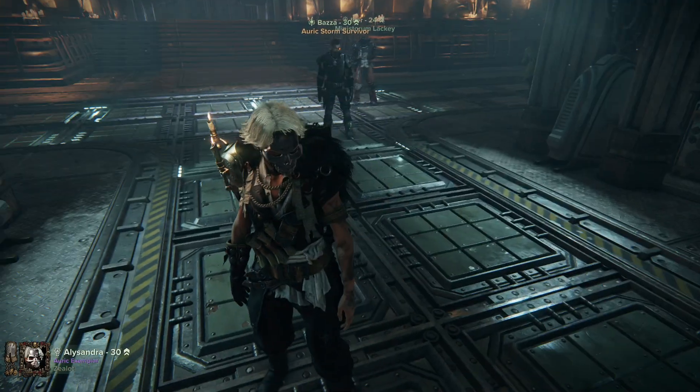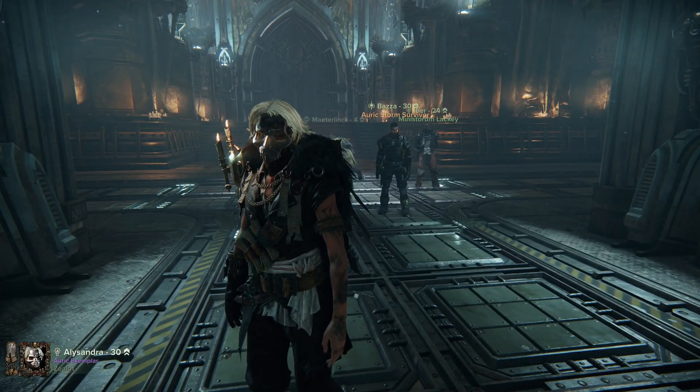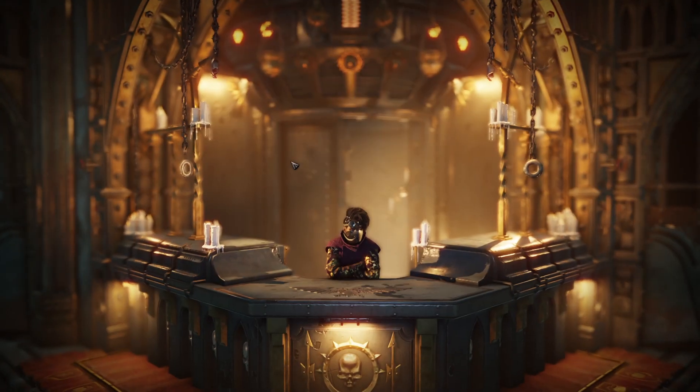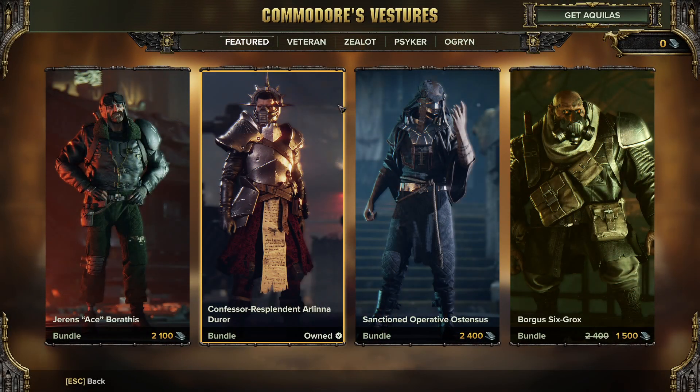Ahoy folks and welcome back to Broadside Gaming with me Zugg. So it's Thursday, you know what that means — it's time for Fashion Tide. Let's see what's on the table this week.